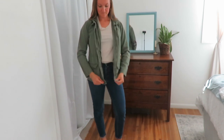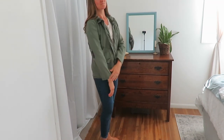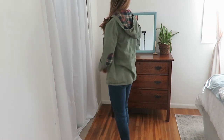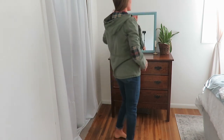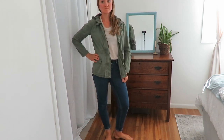This green jacket was a thrift find and I was really excited to pull it into my fall wardrobe. It has some patchwork on the elbows and a plaid checkered look in the hood. It's a nice addition — green is a great fall color.